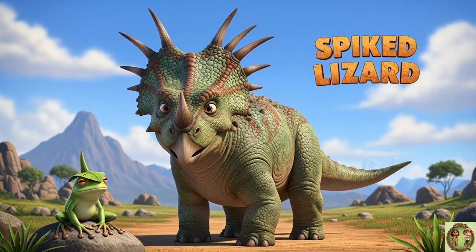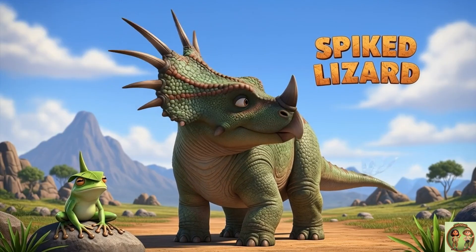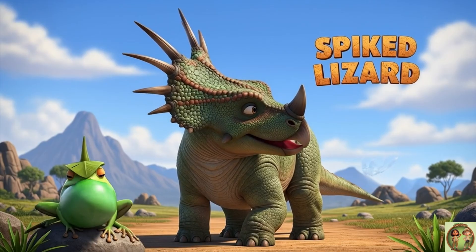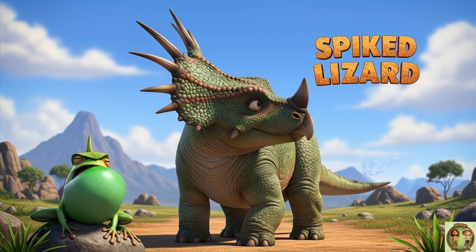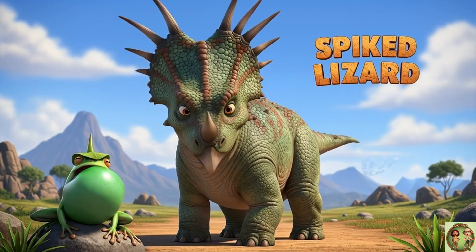Here's a fun fact: the name Styracosaurus means "spiked lizard." Isn't that just the perfect name for this super spiky and frilly dinosaur? I certainly think so.